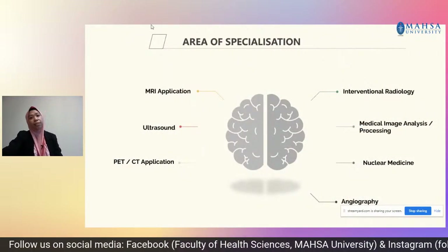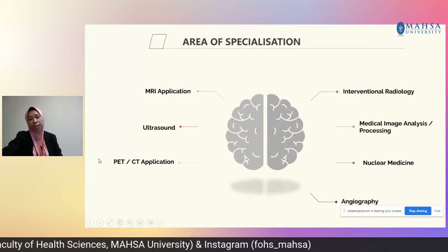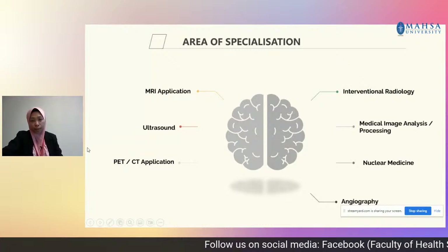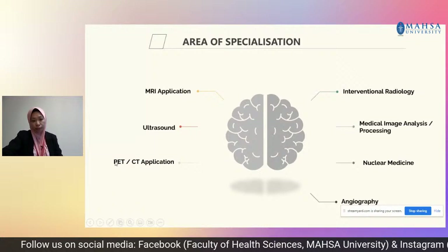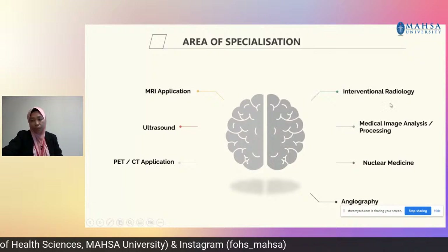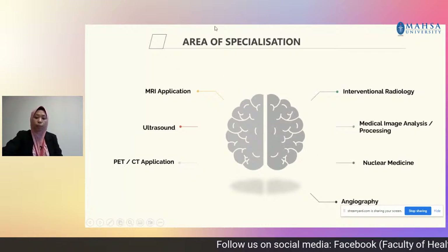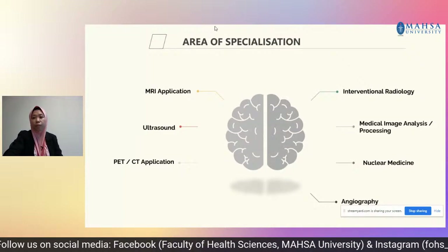Upon pursuing the bachelor, if you are thinking of what areas of specialisation you can focus on after completing the bachelor, there are several areas: MRI application, ultrasound, PET which stands for positron emission tomography, computer tomography application, interventional radiology, image analysis and processing, nuclear medicine, as well as sonography. Upon completing your bachelor's, you can always think of specialising in one of these areas.